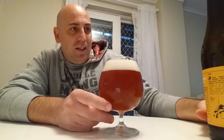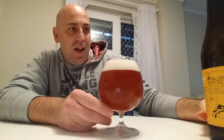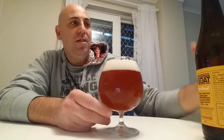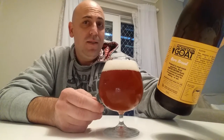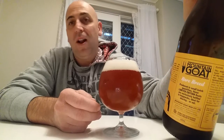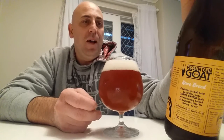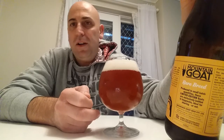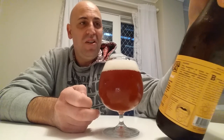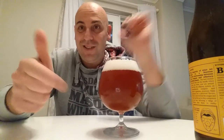The Zymurgist — Z-Y-M-U-R-G-I-S-T — India Pale Ale by Mountain Goat, the Rare Breed. It is actually very, very nice. I'm giving this probably four and a half out of five. See how I go when it warms up, but this is a great beer. I'm gonna have to get this again. I'm out.